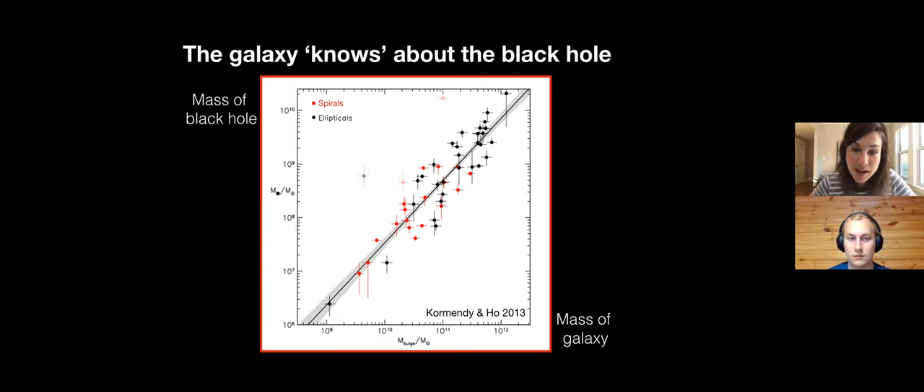That's a pretty good correlation by astrophysical standards. What it's saying is that even though the black hole is about a thousand times less massive than the galaxy - the black hole is puny compared to the mass of the galaxy - somehow the black hole and the galaxy know about each other. In fact, there's evidence to suggest that the causation of this correlation is that the galaxy has actually dictated the evolution of that supermassive black hole.